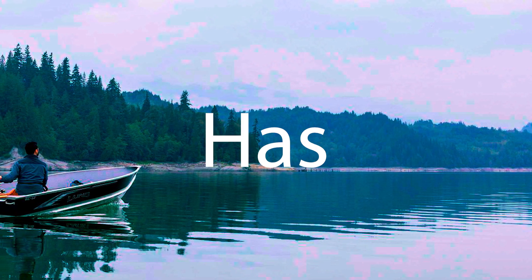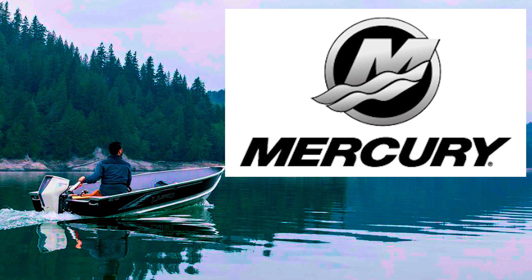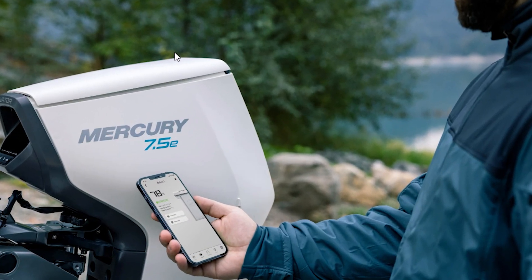Hey, guess which famous marine company has just entered the electric motor marketplace? Mercury Marine. I met up with them at the Seattle Boat Show, got my hands on their shiny new electric outboard, the Mercury Avator 7.5e.